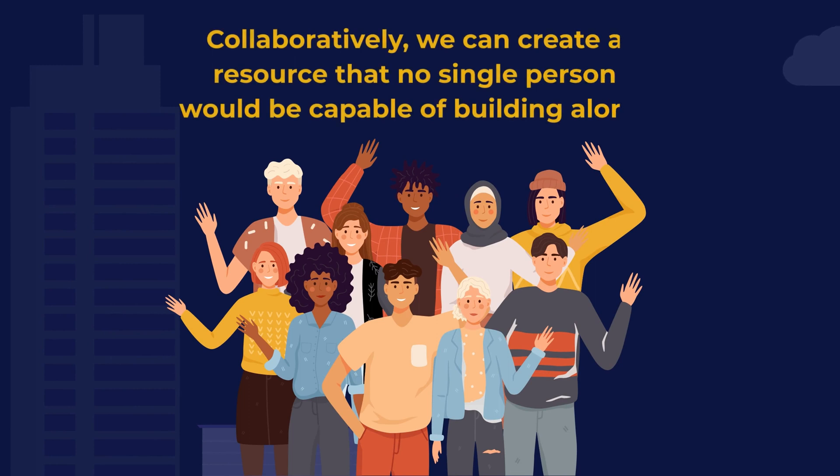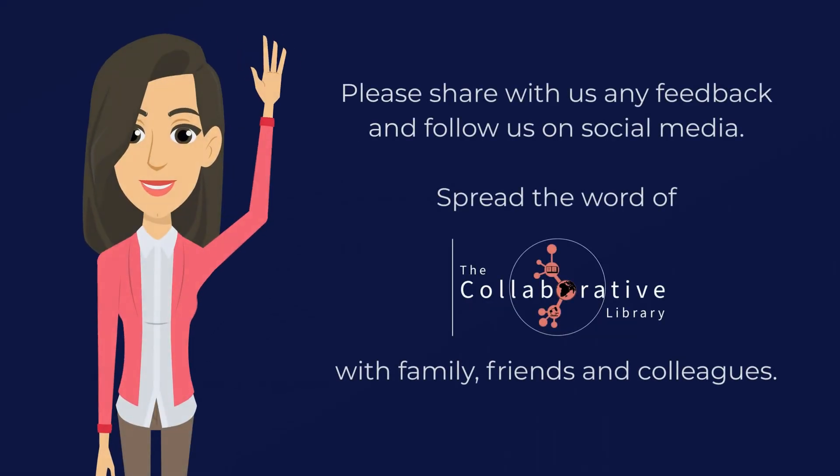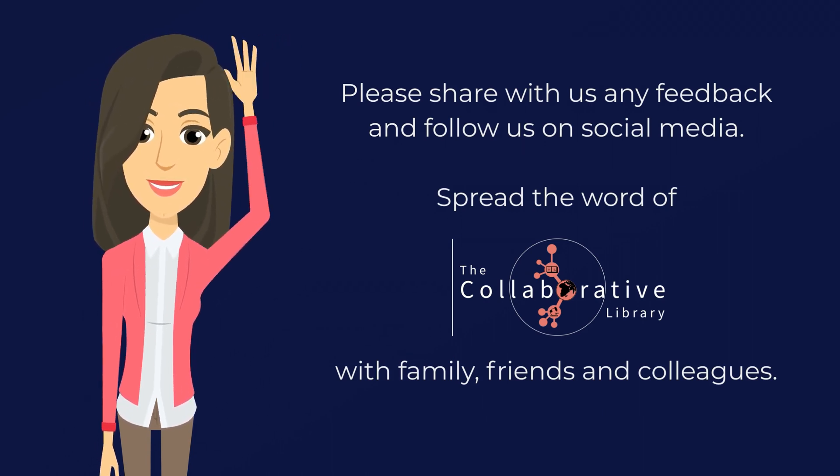Collaboratively, we can create a resource that no single person would be capable of building alone. So how can you be part of the revolution? You can start by sharing with us any feedback and follow us on social media. Spread the word of the Collaborative Library with family, friends and colleagues.